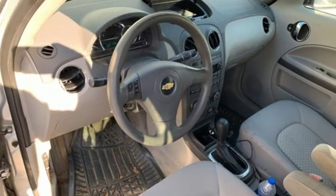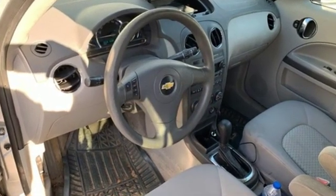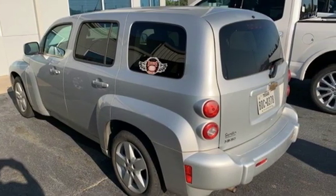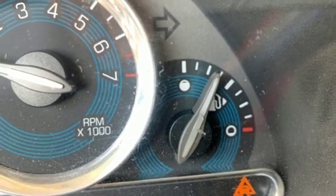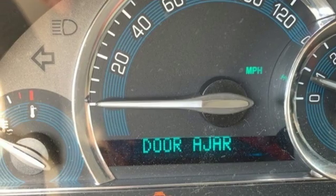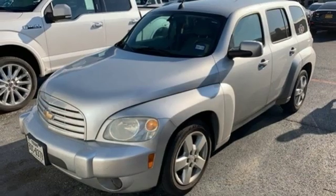Auxiliary audio input, power windows, air conditioning, power mirrors, manual tilting steering column, automatic transmission, metallic paint, touring suspension, and inline four-cylinder engine. Chevy, 100 years of icons.